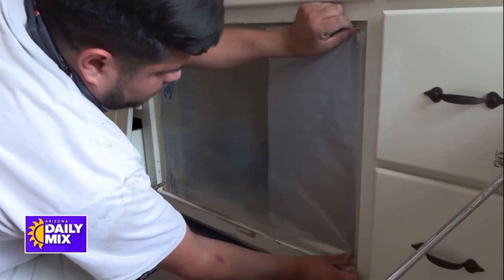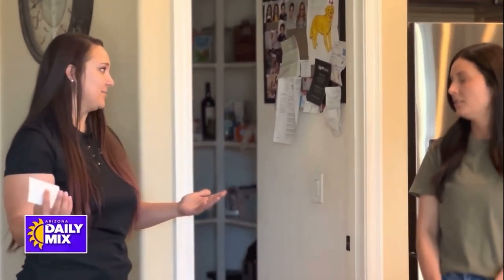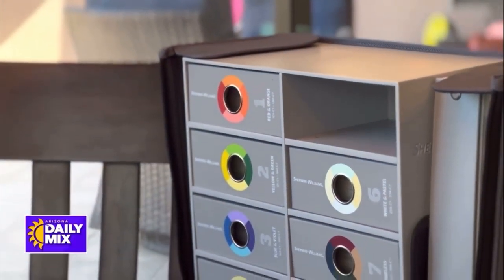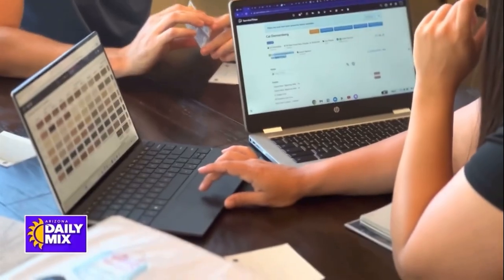What happens if someone is undecided about what color they want painted inside the house? We have an in-house color consultant, and she actually came out and helped the homeowners here make sure they're choosing the right colors. That's one of the biggest pain points for our customers — not knowing what to choose or thinking they're going to choose the wrong color. Her name's Ashley, she comes out, helps customers, and they love that. It really helps.